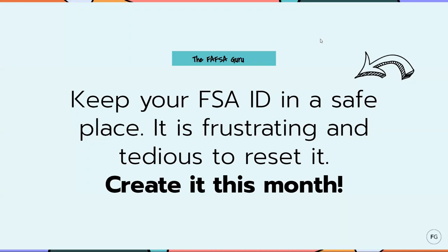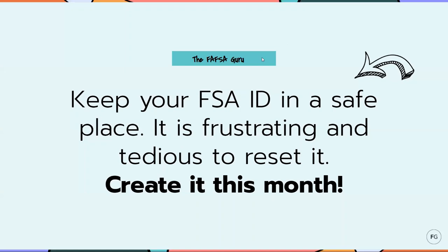One word of caution: keep your FSA ID in a safe place. It is so frustrating and tedious to reset it. With all the families I've worked with, sometimes it takes longer to reset or retrieve an FSA ID than it does to actually fill out your FAFSA form. You're going to use this ID each and every year that you fill out the FAFSA form, so put it in a safe place. Record it in a locked note on your phone or write it on a piece of paper and keep it somewhere at home that you can always access it.